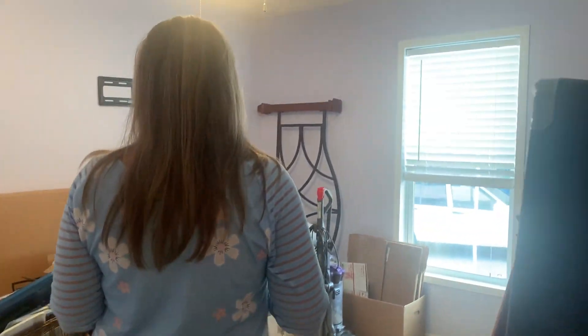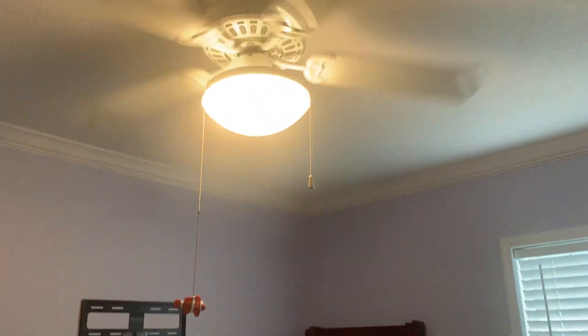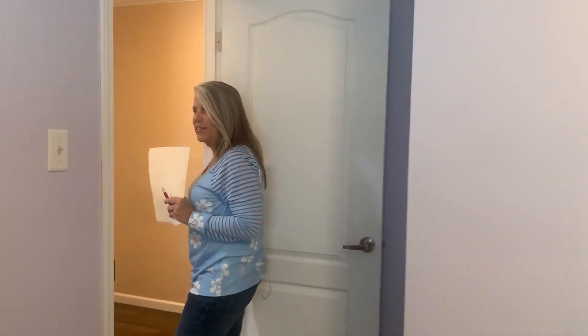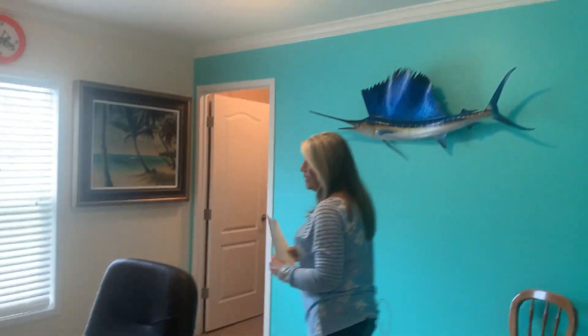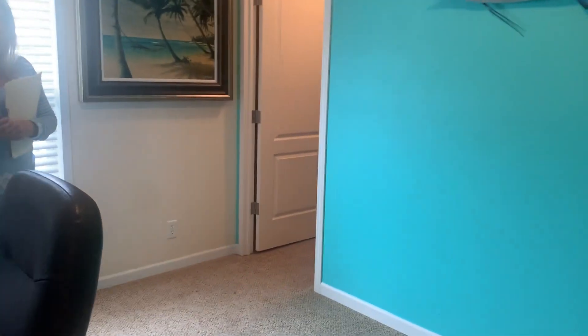One of the guest bedrooms is currently being used as storage as they're getting ready to move. It has a nice size step-in closet, a ceiling fan, and blinds — all of that will be staying with the home. There's a really nice paint job that gives you that Florida feel. The other guest bedroom is set up as an office and also has a nice size step-in closet with additional shelving added. A nice size window brings in lots of light.